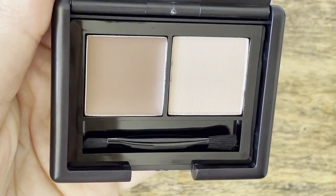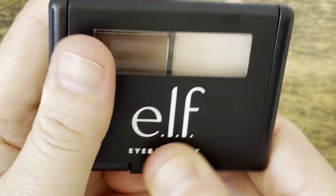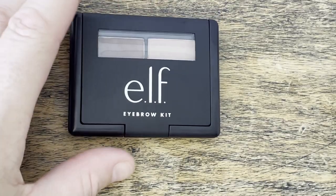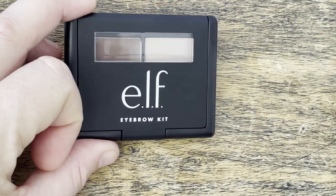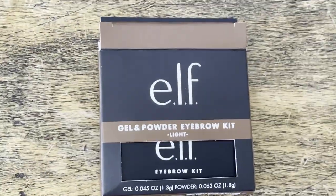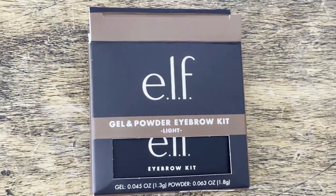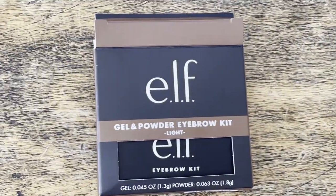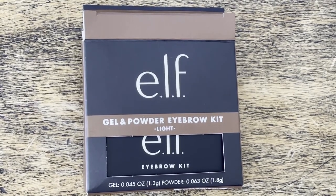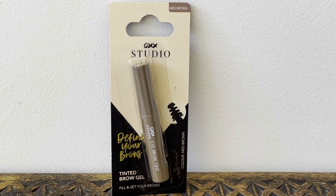I grabbed it because I'm nearly out of my other brand and didn't want to forget to restock. I want to try it and compare it to the brands I normally use. I got the light color this time because sometimes the medium can be very dark even though I do have darker eyebrows. I tend to use the gel a lot more than the powder.